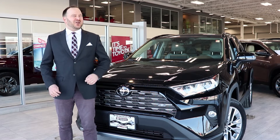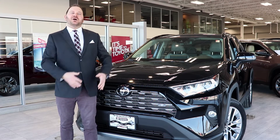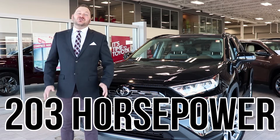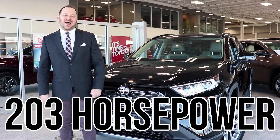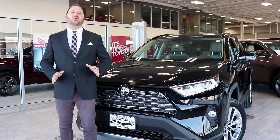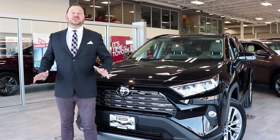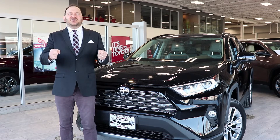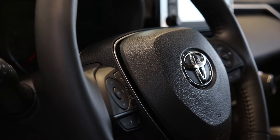Toyota engineers found a way to improve fuel economy and also up the horsepower. 203 horsepower is what you can expect from a model similar to the one I have behind me. Performance was ratcheted up further when we improved the suspension and slightly tweaked the electric steering to make it truly the RAV4 for the next generation.